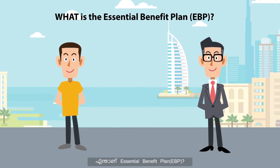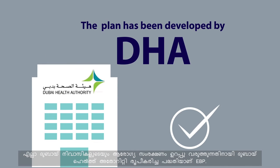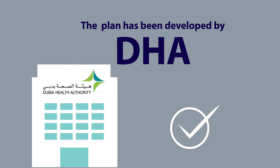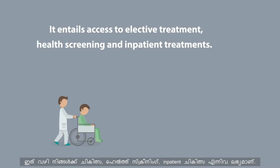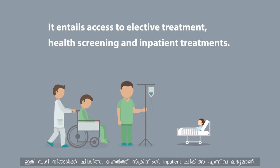What is the Essential Benefit Plan? It is a plan developed by the Dubai Health Authority to ensure affordable access to care for all of the Dubai population. It entails access to elective treatment, health screening and inpatient treatments.